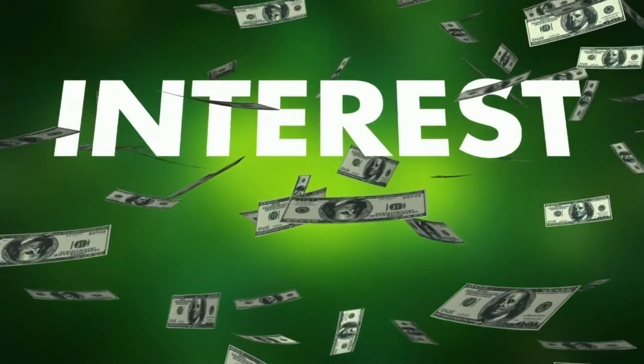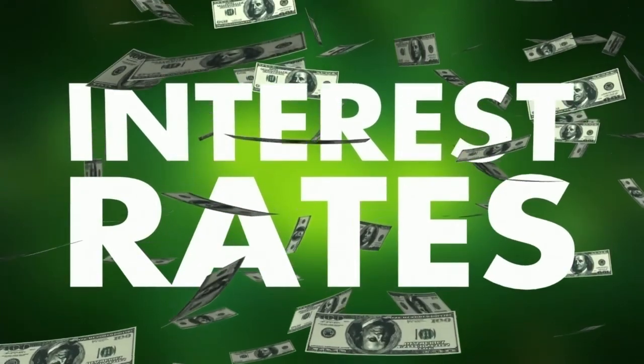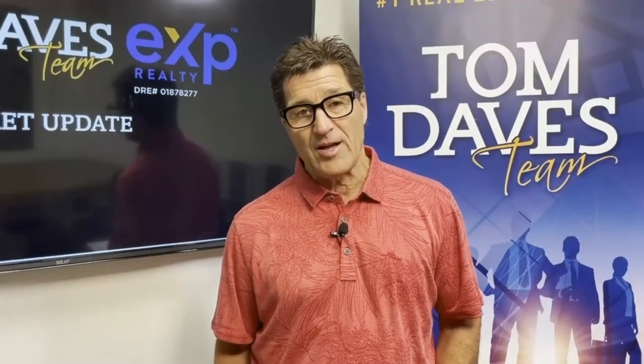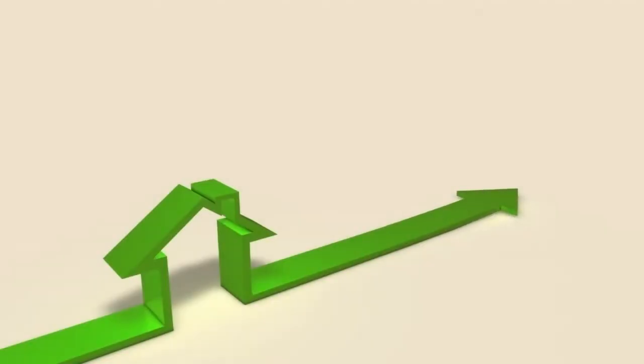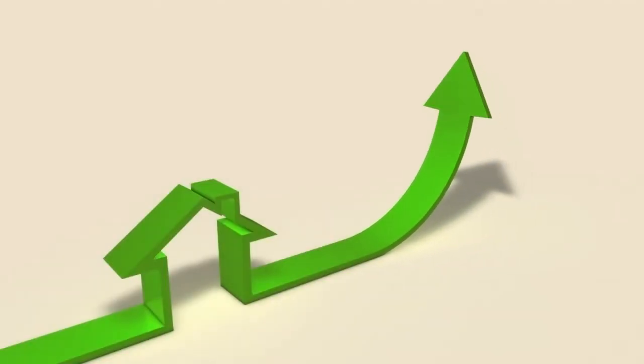So what does this mean to you? If you're a buyer, we're still seeing historic low interest rates, so you can take advantage of the low rates and there are more choices for you, and there is not a crazy hectic bidding war. If you're a seller, we're still seeing great seller values, still seeing multiple offers if the home is priced right, and you can still get the price that you want in the timeline that you want.